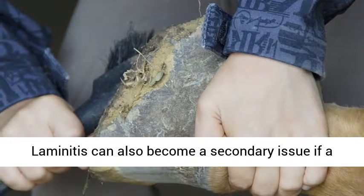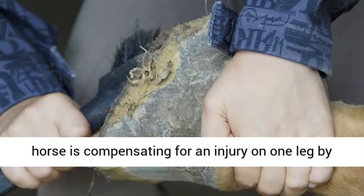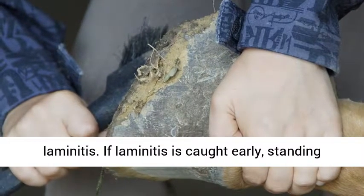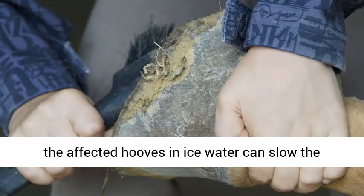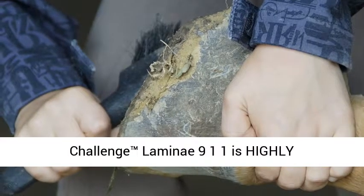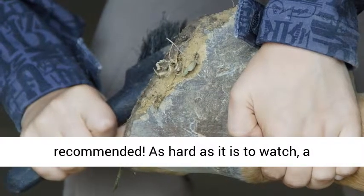Laminitis can also become a secondary issue if a horse is compensating for an injury on one leg by putting most of his weight on another. Treating laminitis: if laminitis is caught early, standing the affected hooves in ice water can slow the progression of the disease. Equine Challenge Lamini 911 is highly recommended.